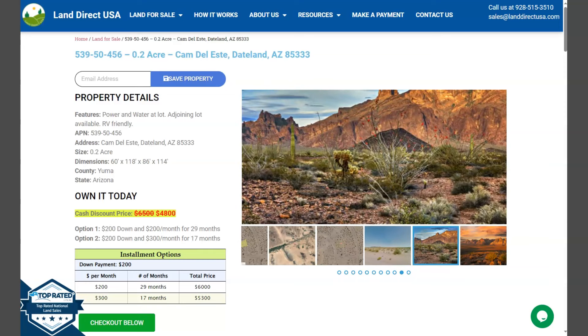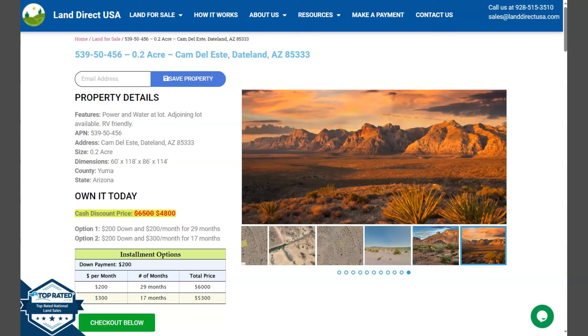On this side here, we have some gallery photos. It will show you some aerial views and some actual photos of the nearby area.